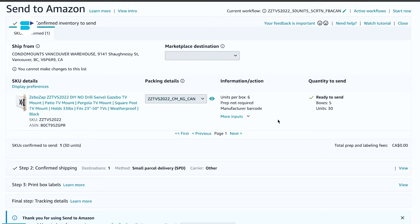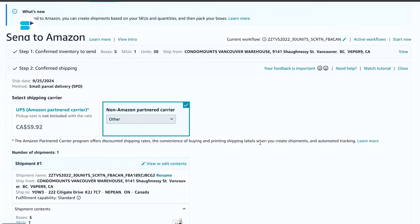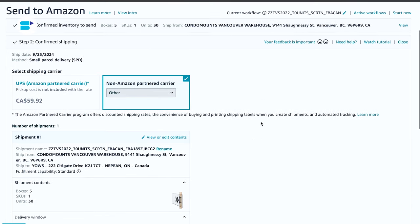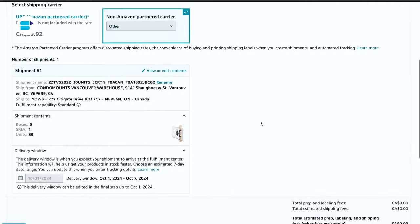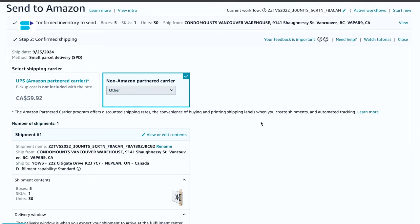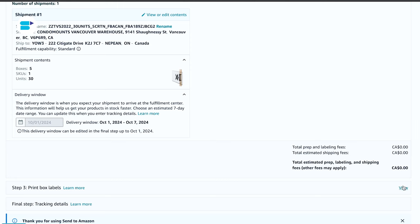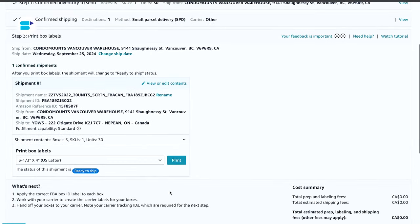Step four is add prep and labeling details. Specify whether Amazon or your supplier will handle the packaging and labeling. Ensure each unit meets Amazon's prep requirements, especially for items like liquids or sets. After that, we have send to Amazon: create your shipping plan and select the appropriate shipping method based on your shipment size and weight. Print the shipping labels provided by Amazon and arrange for your products to be sent to the designated Amazon fulfillment centers.